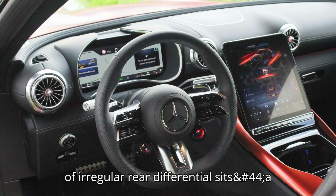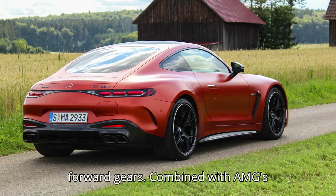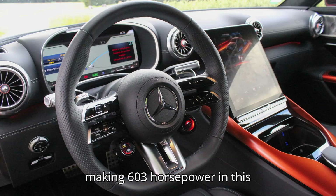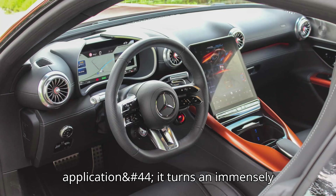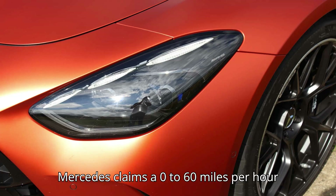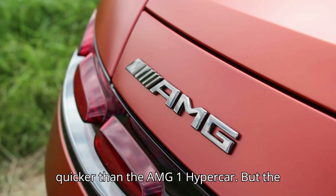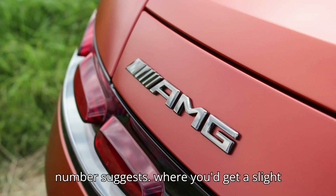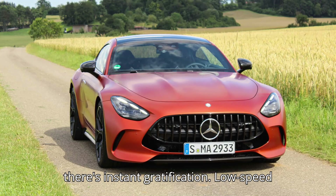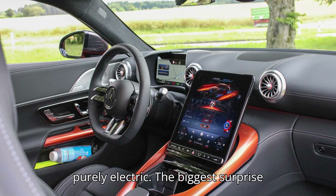In place of a regular rear differential sits a 201-horsepower electric motor directly on the rear axle using two forward gears. Combined with AMG's magnificent 4.0-liter twin-turbo V8, making 603 horsepower in this application, it turns an immensely quick vehicle into the fastest accelerating gas car I've ever driven. Mercedes claims a 0 to 60 mph time of 2.7 seconds. Low-speed response is truly immediate thanks to the e-motor, like you'd find on something purely electric.